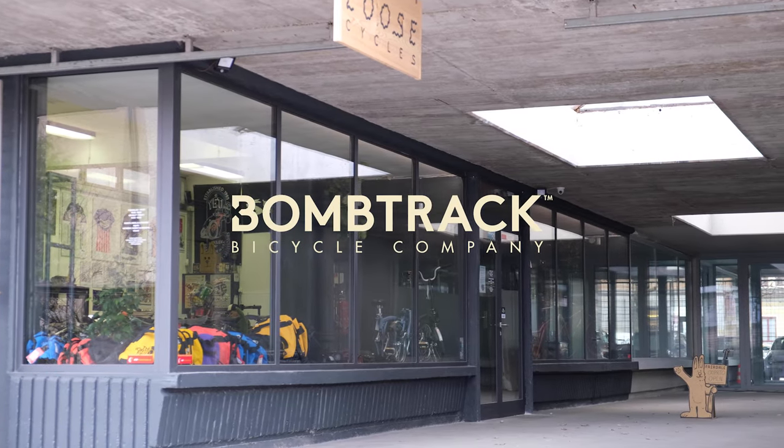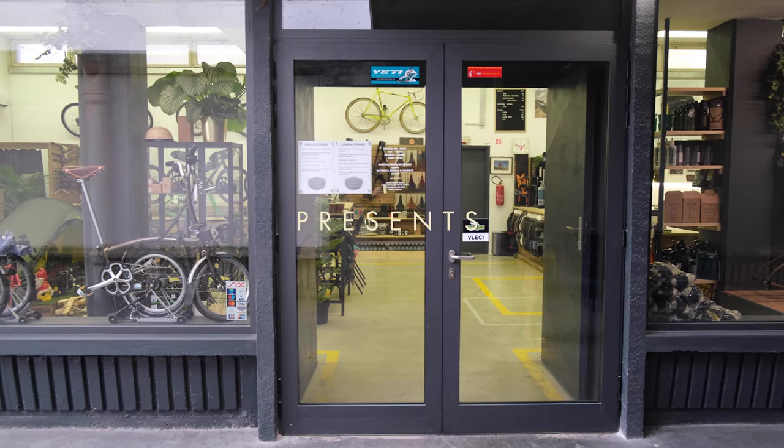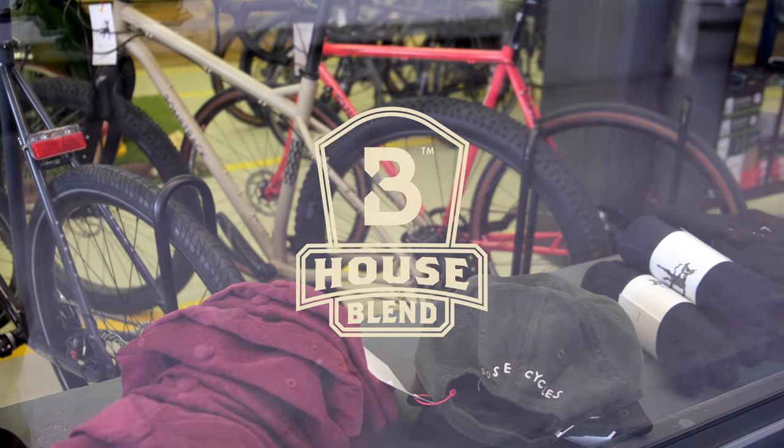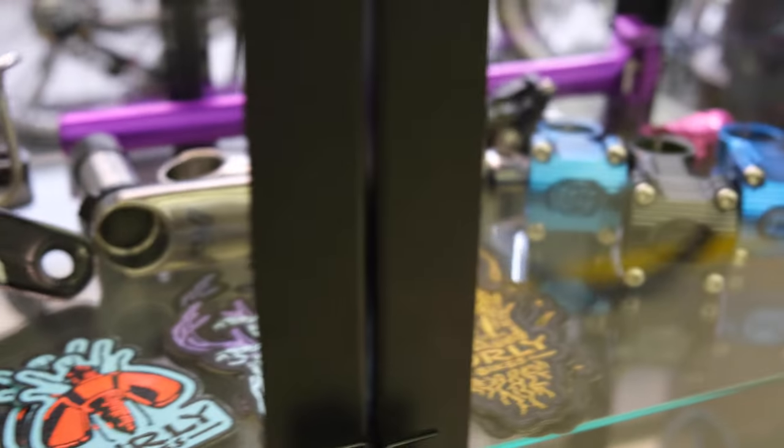Welcome to Luz Cycles, a little bike shop in Ljubljana, right in the middle of the beautiful blue mountains of Slovenia. Luz is known for their unlimited passion and fascinating skills to build bicycles. These are Tina and Marco, two people that run the place.